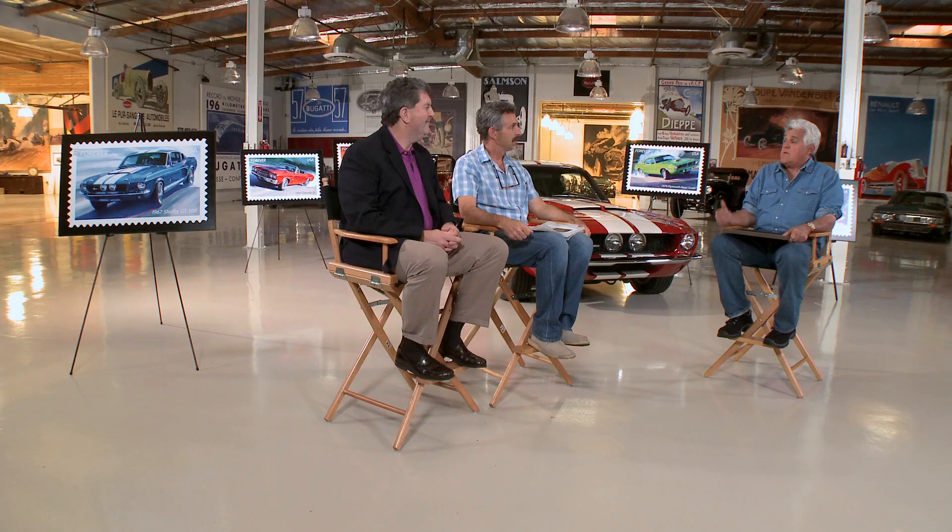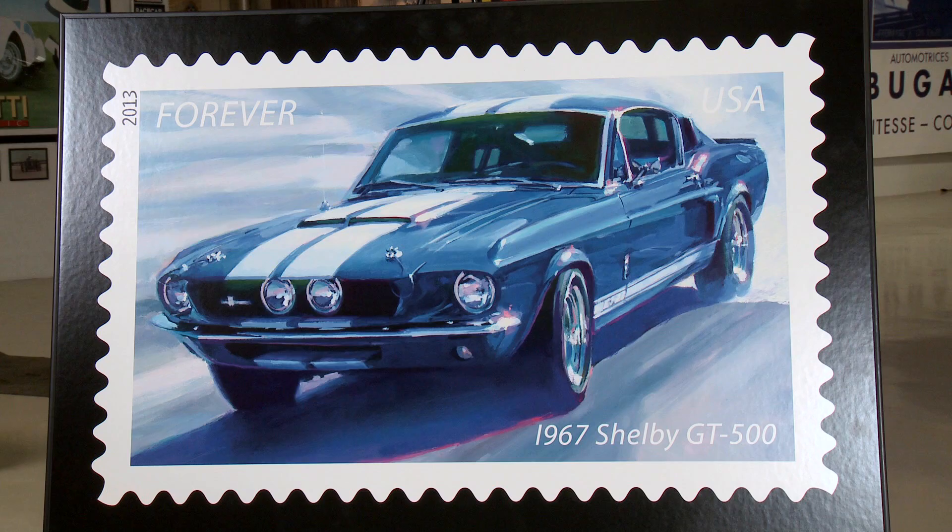One of the previous artists in the series, Art Fitzpatrick — he did the previous two, the Fins of the 50s and Sporty Cars. They were looking towards having him do the muscle cars, but Art is getting along in years and didn't feel he was up to doing a third series. So someone at the postal service asked him if he could recommend someone. We need somebody with the name Fitz in their name — so you are the next Fitz to come along. Well, you've done a beautiful job. I would hang these in my garage just as wall hangings or paintings.